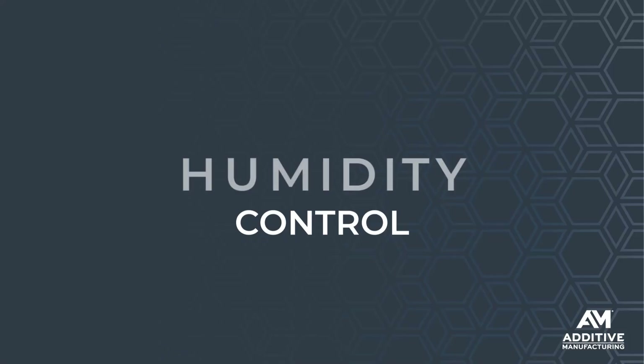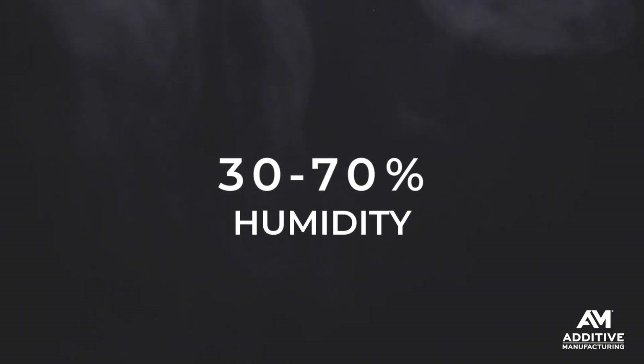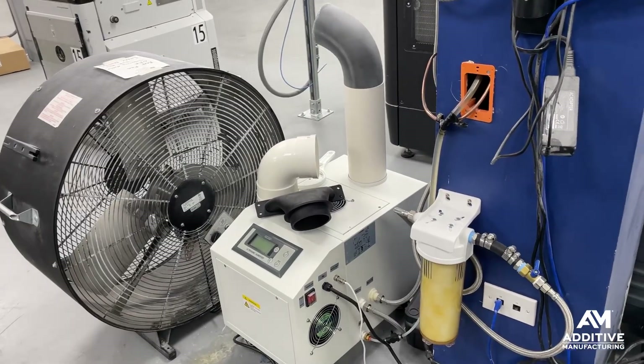Number two is humidity control. Humidity tends to affect the material more so than the machine, but they both have an ideal operating range. At Updiv, this room is kept between 30 and 70% humidity. Illinois is dry in the winter and very humid in the summer, so they have a mix of humidifiers and dehumidifiers to keep things within that range.